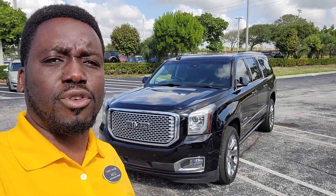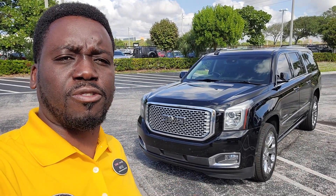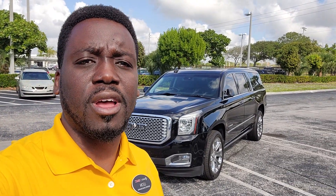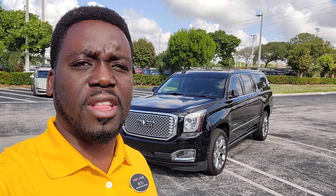Hello again. Hi, Leon from Delray View GMC. Just want to give you a quick rundown on this beautiful GMC Yukon XL that we have here. You can reach me at 954-553-0489.